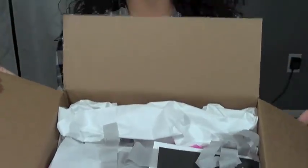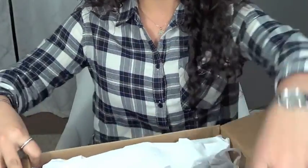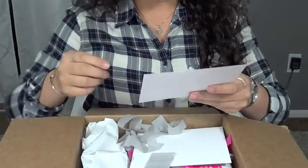So the first thing that I pulled out of my box was a thank you card. It says we hope you love your purchase, we'd love to see your bag in action.